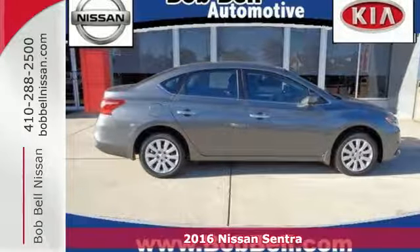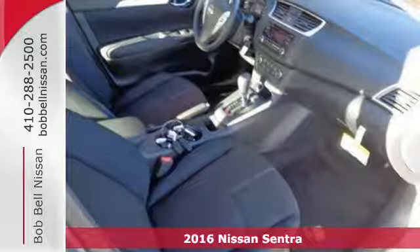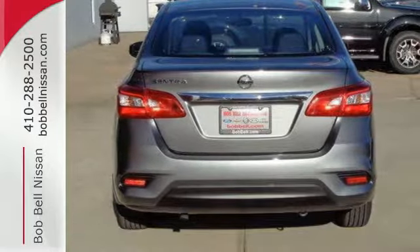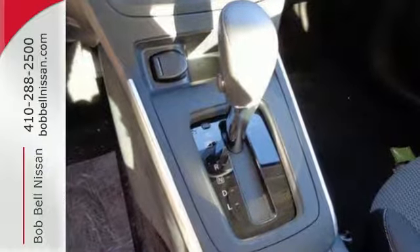Here's a 2016 Nissan Sentra. Allow yourself an upgraded driving experience with more than just essentials. A comfortable cruiser that's a pleasure to drive, offering keyless entry, smart auto headlights, cruise control, and tire pressure monitoring system.